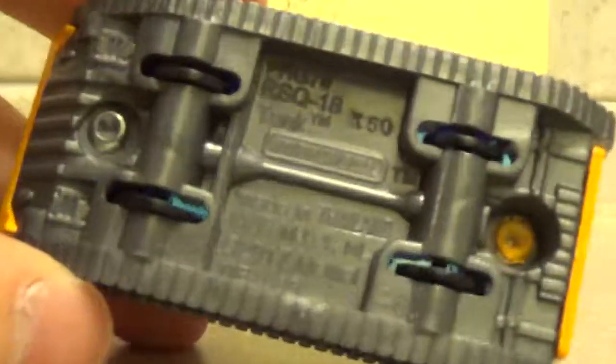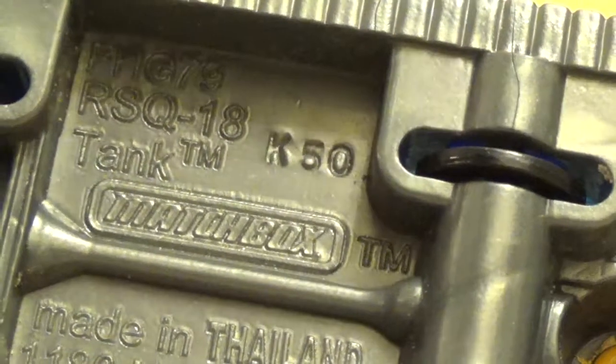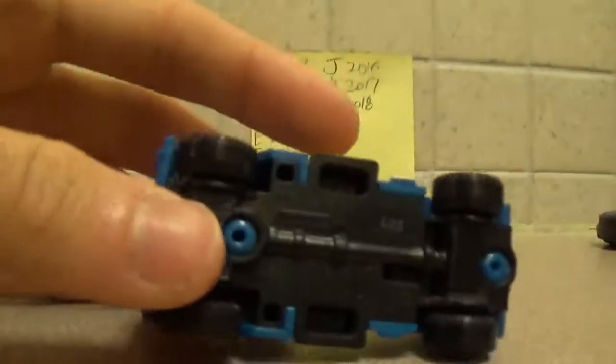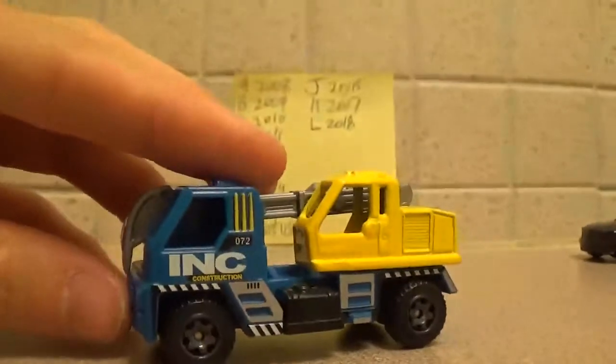2017 is Kilo — K50, so the 50th week of 2017. And last, we are currently on L — Lima. This is from the B case, the MB excavator.